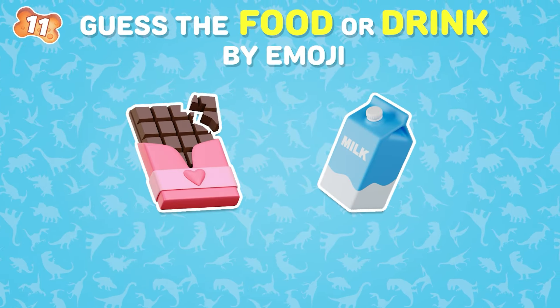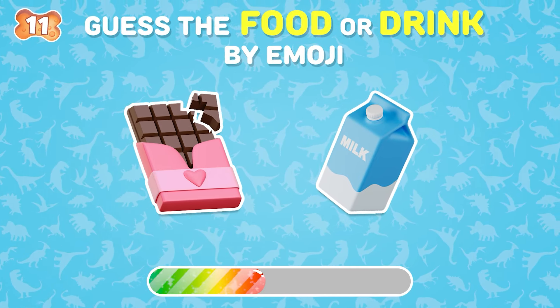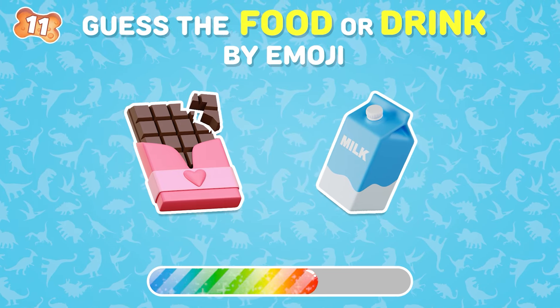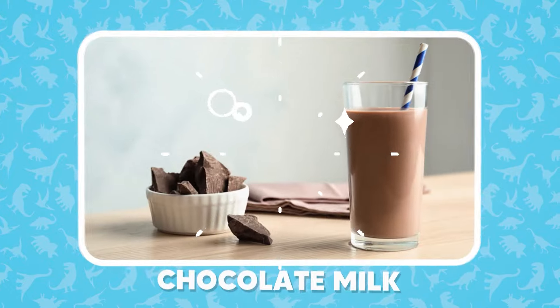Can you guess this drink? This drink is chocolate milk!